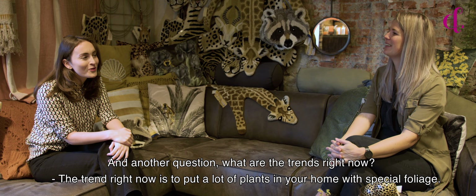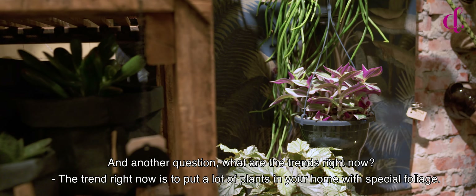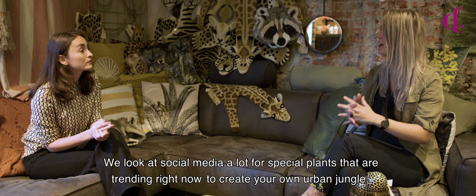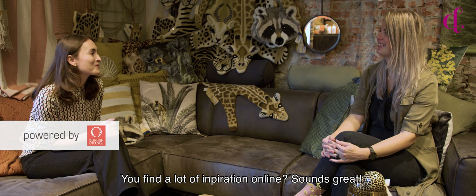What are the trends right now? The trends right now are a lot of plants in your home with special foliage. We look at social media a lot for special plants that are trending right now, to create your own urban jungle and find a lot of inspiration online.